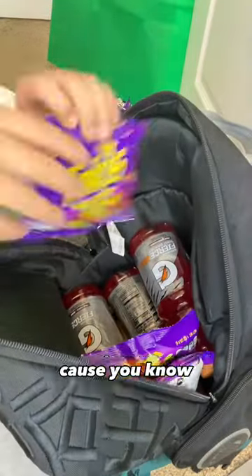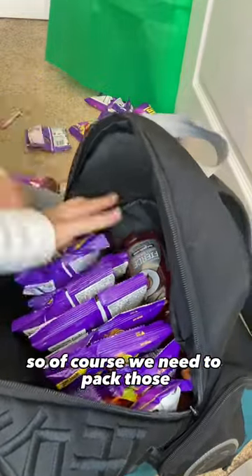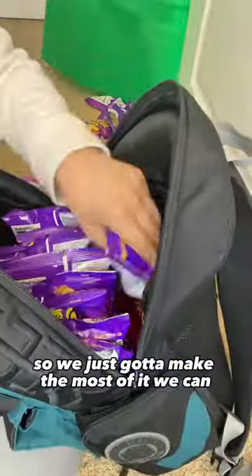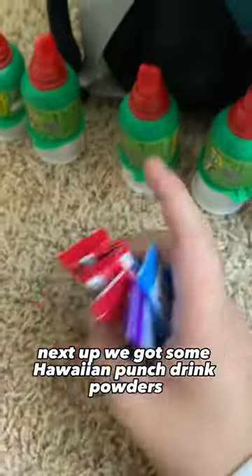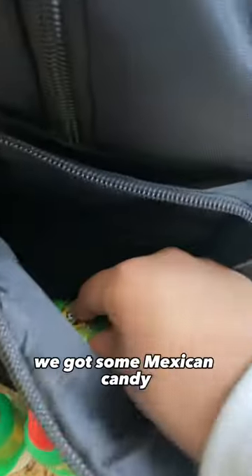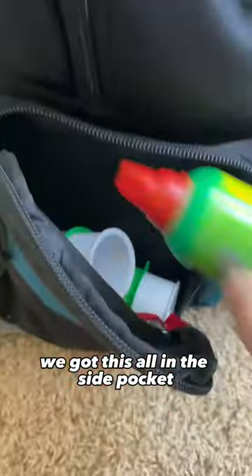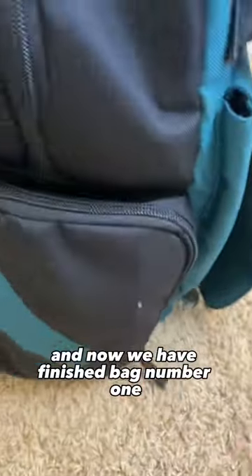Next up we need some spicy chips because all the hot Cheeto girls just swarm me, so of course we need to pack those. But there's not much room so we just gotta make the most of it. We gotta throw in some gum. Next up we got some Hawaiian punch drink powders because people just cut these open and eat them. We got some Mexican candy — we got this all in the side pocket so I can easily get access to it whenever people want it. Zip that up real quick.